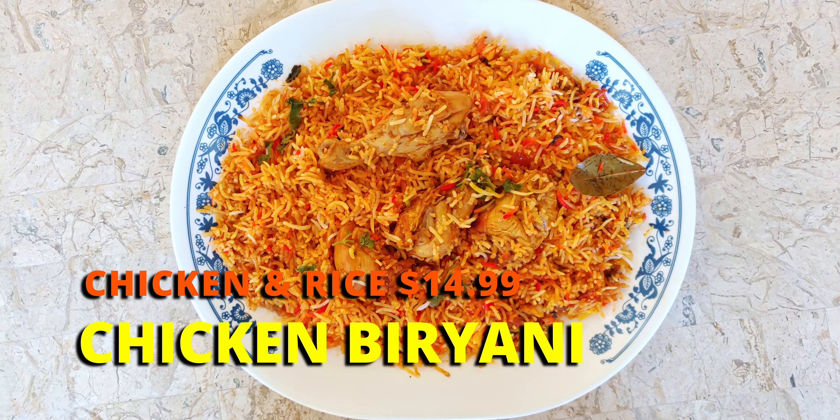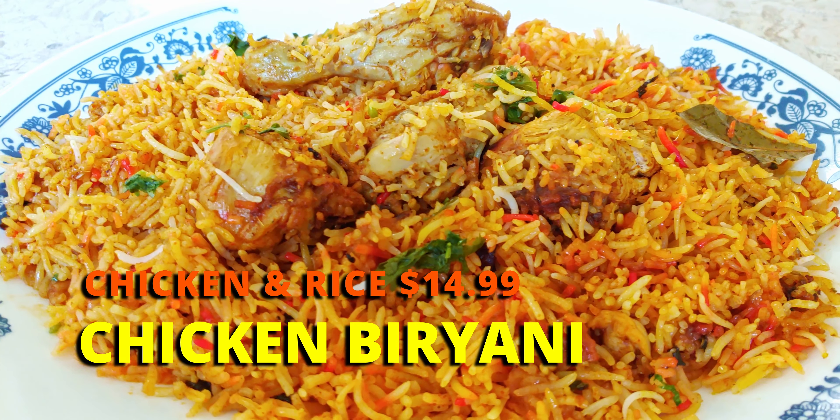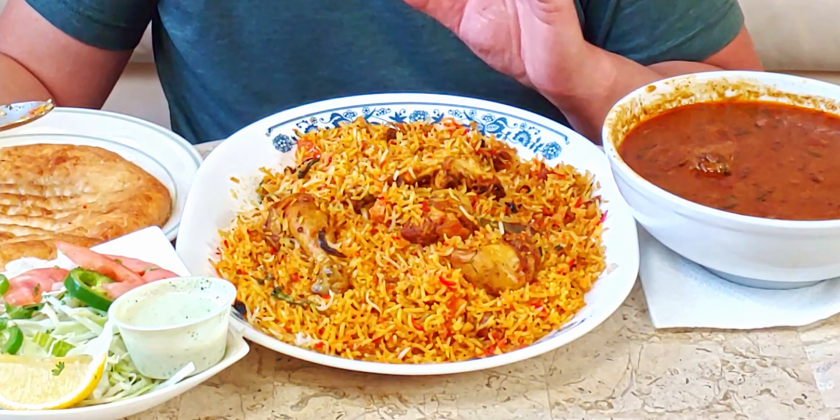Let's try the chicken biryani. I've been wanting to have this for so long — I've never had this before. So many flavors; I could just smell it. There's so much going on here. So many spices — I could smell like pepper, some kind of spicy thing. I can't really make out the flavors, but definitely there's a ton of spices in there. Let's try just the rice first.